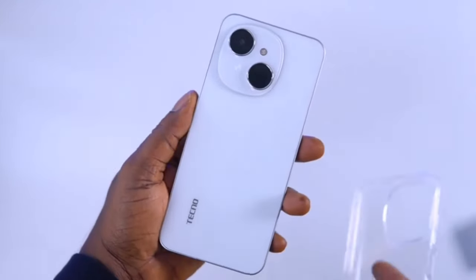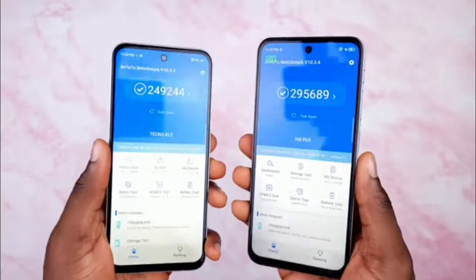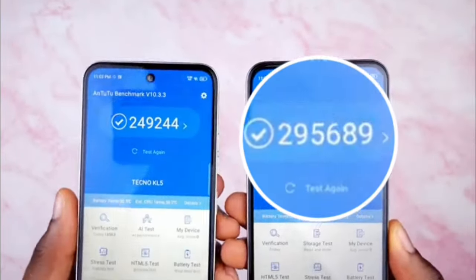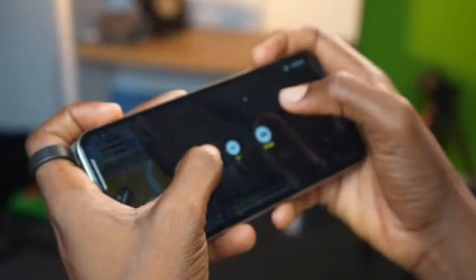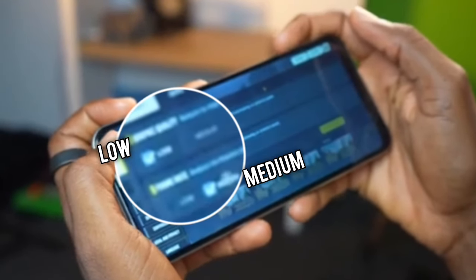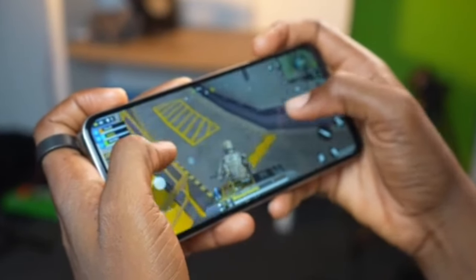It's the same chip that powers the Tecno Pop 9 as well as the Infinix Smart 9, which are very impressive phones. You get about 200,000 points on Antutu, which is very good for a sub-$100 smartphone and shows how much effort ITEL is putting in to max out the value you're getting for what you pay. For popular heavy-duty games like Call of Duty Mobile and PUBG, it clearly performs to a good extent at low graphics and medium frame rate, which makes this exactly what they advertise.